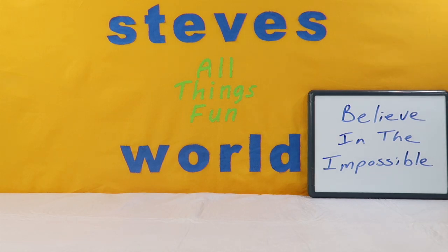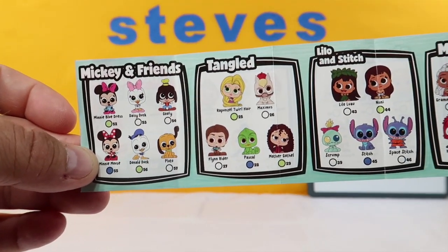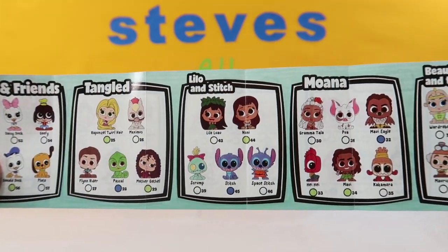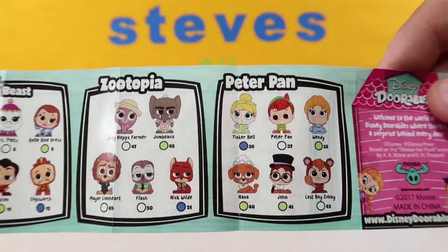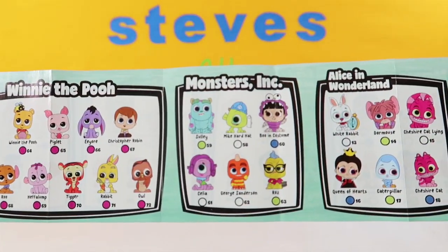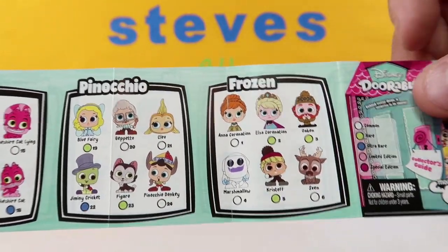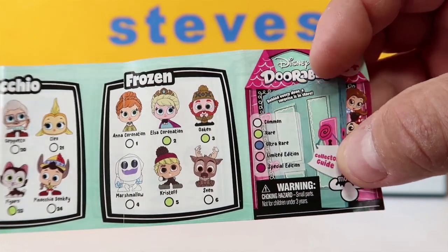With each of the Disney Doorables, which are by Moose Toys — they do a great job with all their toys — here are the ones that we can get. This is the checklist. We have some from Mickey and Friends, we have Tangled, Lilo and Stitch — and this will be a different Lilo than the one on the checklist. We have Moana, Beauty and the Beast, Zootopia, Peter Pan. Flip it around to find some limited editions: Winnie the Pooh, Monsters Inc., Alice in Wonderland, Pinocchio, and Frozen. And then of course the rarity levels: common, rare, ultra rare, limited edition, or special edition.